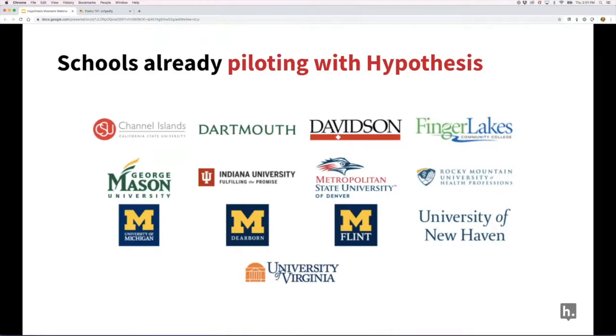A question about cross-course and cross-semester functionality: right now, if a student uses hypothesis in one course and a teacher activates it in the next term, the student uses the same LMS-generated hypothesis account — it's all linked to their identity within the LMS. Once licensed for your school, it could be installed in every course and students would use the same account throughout all those courses.